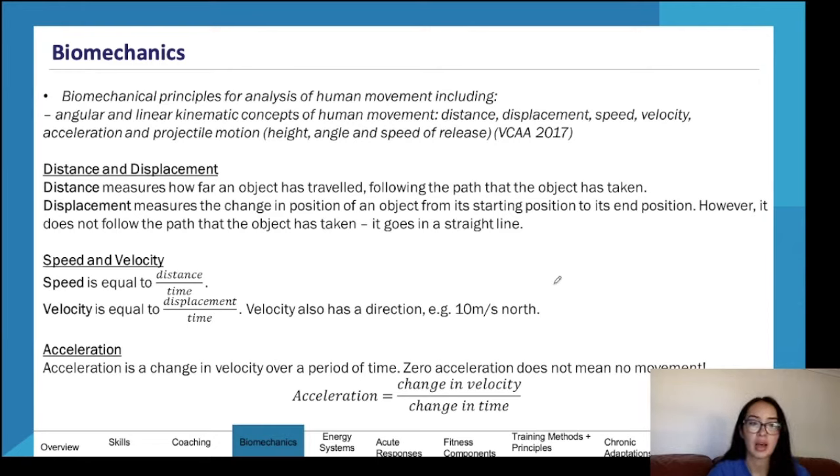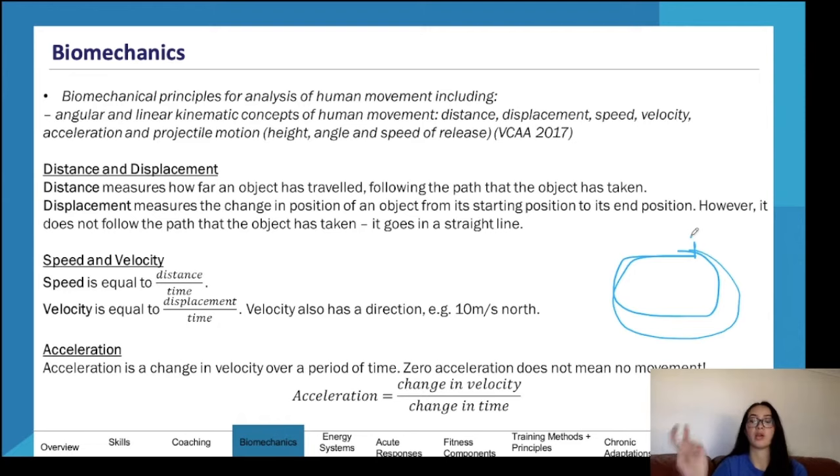Speed is distance over time. Velocity is displacement over time — velocity is a vector, meaning it has direction, for example 10 meters per second north. Displacement is a straight-line distance from start to end point — if you run a full 400-meter lap and return to your start, your displacement is zero. Acceleration is a change in velocity over a change in time. Zero acceleration does not mean no movement — it can mean you're moving at a constant pace.